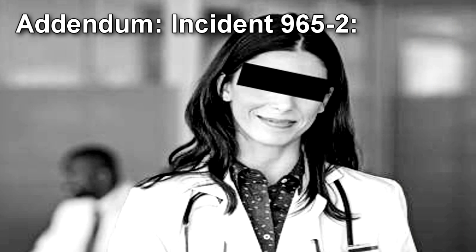Addendum: Incident 965-2. In 2000, Dr. Lange requested transfer away from the project involving SCP-965. She was reported as beginning to have visions of SCP-965 and to experience feelings of paranoia, similar to those affected during sleep, despite not having slept in the presence of SCP-965 herself. Dr. Lange was temporarily relieved of duties and assigned to psychological care. No other instances of SCP-965 affecting personnel who have not slept in its presence have been reported.